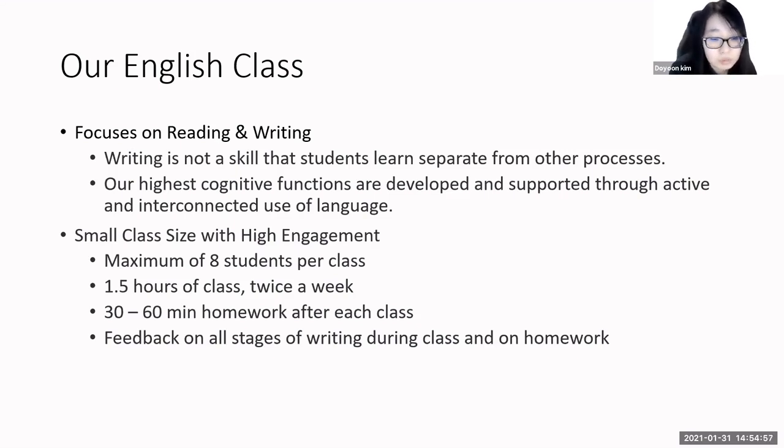We push students in both reading and writing by providing one and a half hours of class twice a week, with 30 to 60 minutes of homework after each class. This allows students to remain engaged during class and throughout the week outside of direct class time.